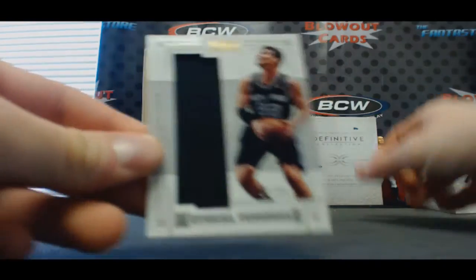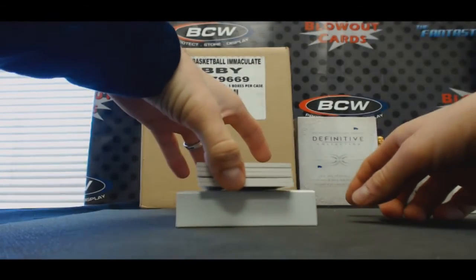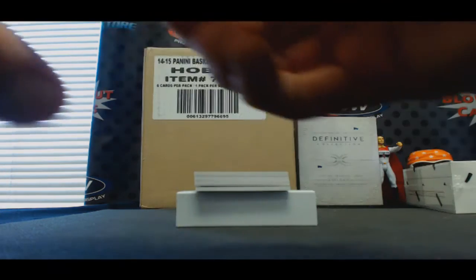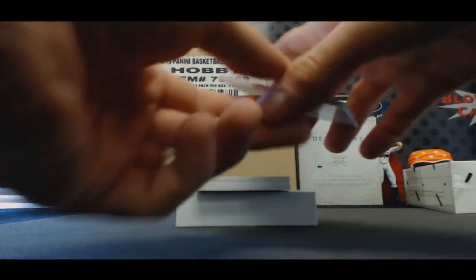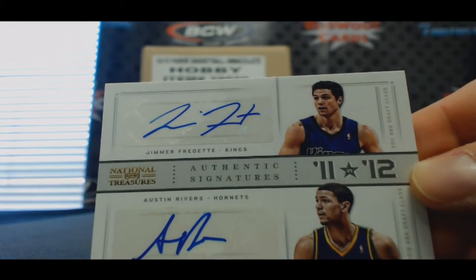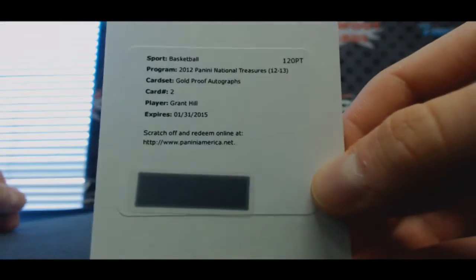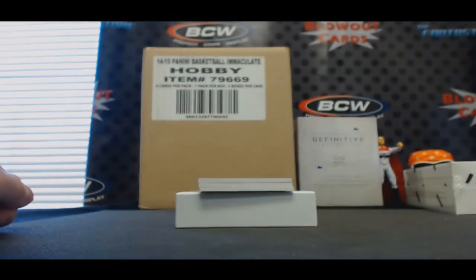Tiago Splitter, Material Treasures to 99. NBA gear dual patch to 25 — Brandon Jennings. Jimmer and Austin Rivers, 11 versus 12 to 25. Redemption — Grant Hill gold proof autographs.